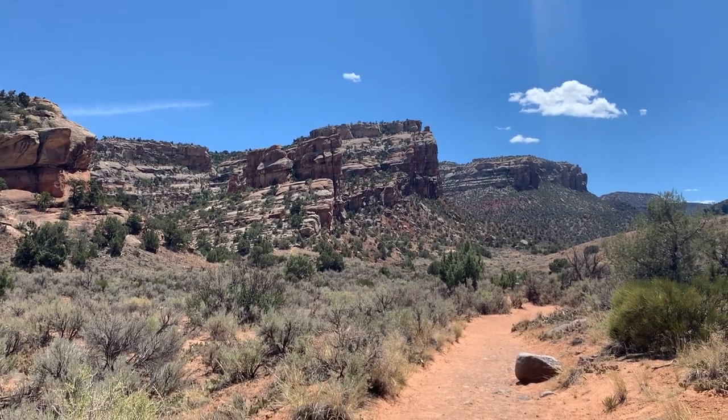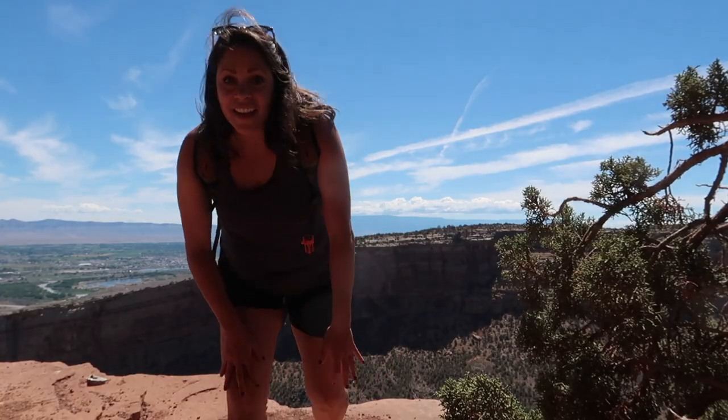This is a good reminder that you should always have a map on you no matter how many people are around. Epic day here at the Colorado National Monument — a great way to end. Five amazing hikes done today! If you enjoyed this episode, be sure to hit subscribe, give it a thumbs up, and I'll see you guys next time. Bye!